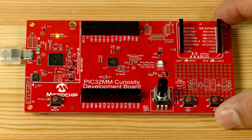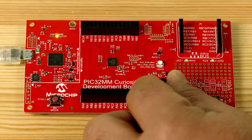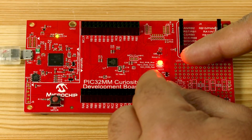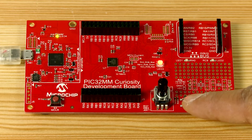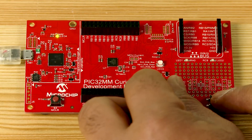To help users get started quickly, the PIC32MM Curiosity Development Board is pre-programmed with an RGB color mixing application. In this demo, the potentiometer can be used to independently adjust each color channel's intensity, while the S1 and S2 push buttons are used to select the channel to be adjusted in a cyclic order.